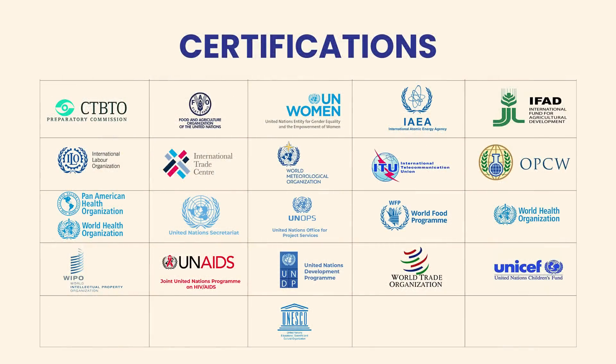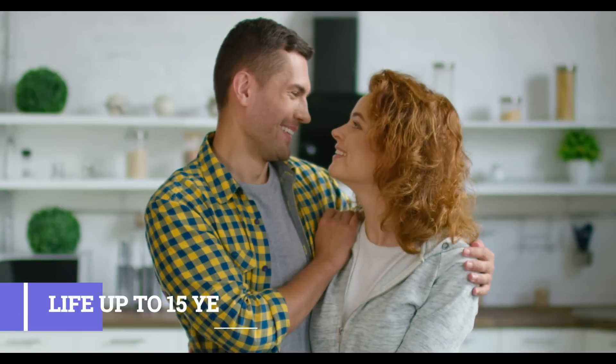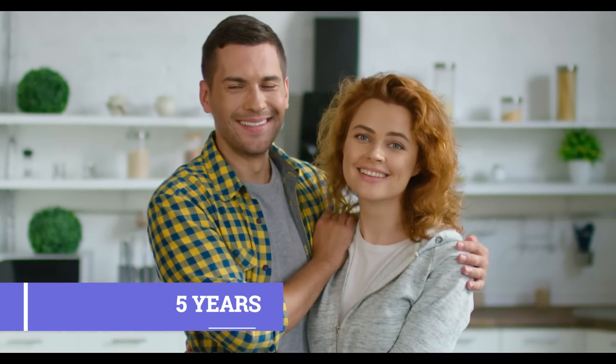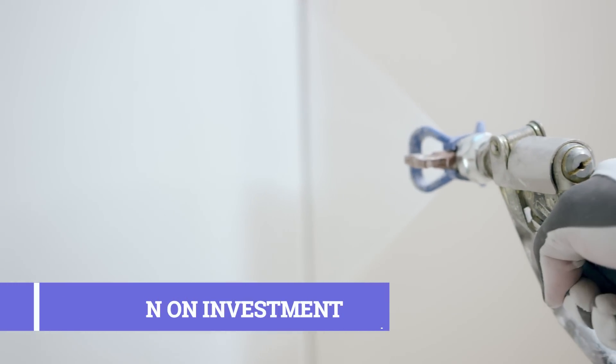Starshield is a globally recognized company with various registrations and certifications at the global level. Get relaxed up to 15 years, as it has a long, durable life with easy return on investment within a few months by saving energy cost.